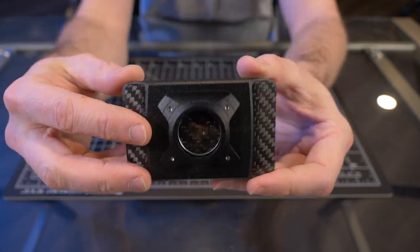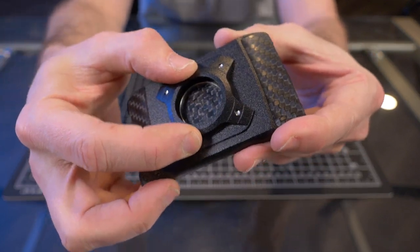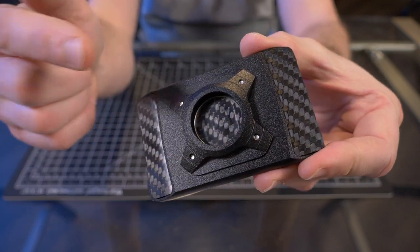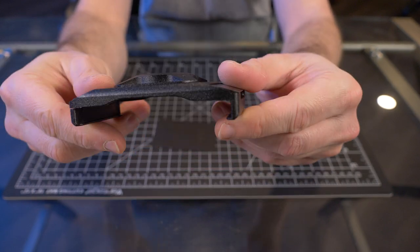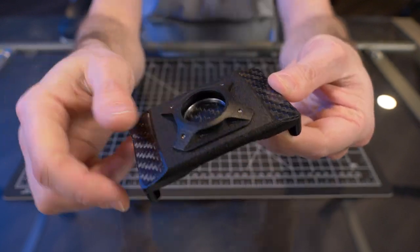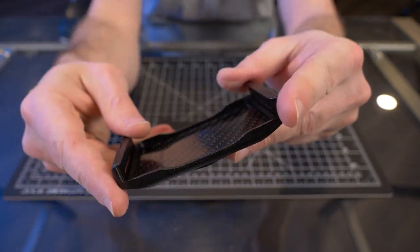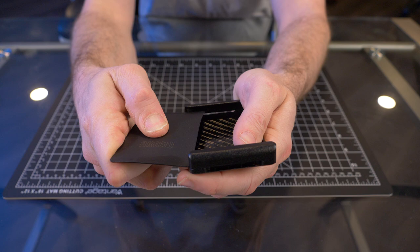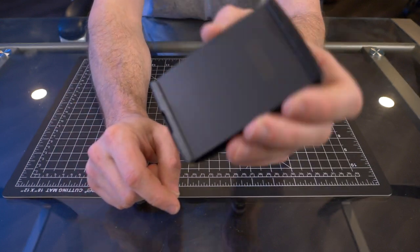The Xto AirTag wallet is available in two different colors. You can see I have the black version here, and they do have two color options for the AirTag module as well. This is the black on black model, and it's also available in four different card capacities: four, six, eight, and ten. The Akinai Xto is made from a single piece of 6061 aluminum. You can get it with either a stainless steel spring or the carbon fiber spring. On this wallet I have the carbon fiber business card holder. This little card here is an optional card cover — you can use it for privacy for your credit cards or as an RFID blocker.